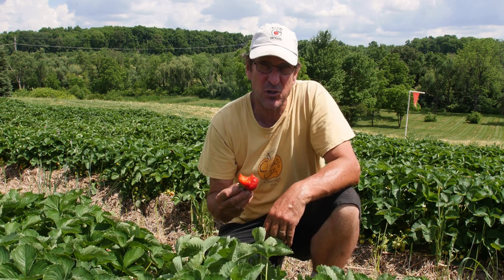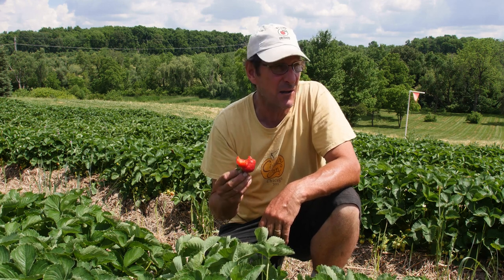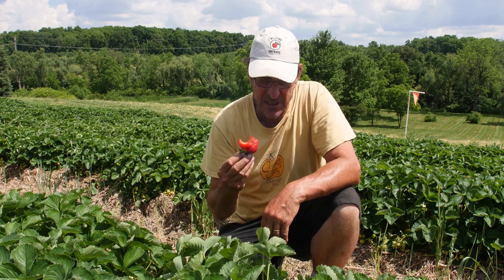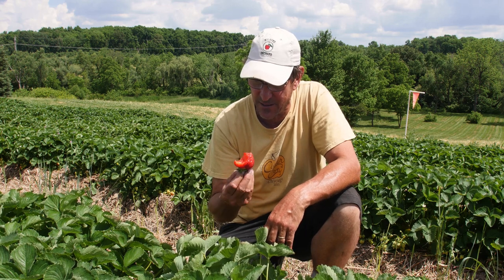It does have good strawberry flavor, and that's in a year when we've had a lot of rain up until now when it's dry. The flavor is real good, the texture is soft. Makes great strawberry shortcake with this, or just eating them raw.